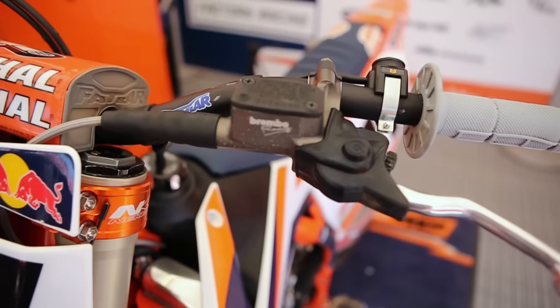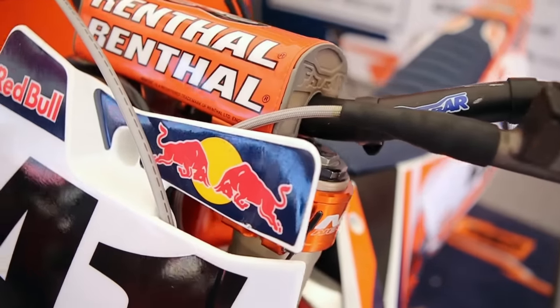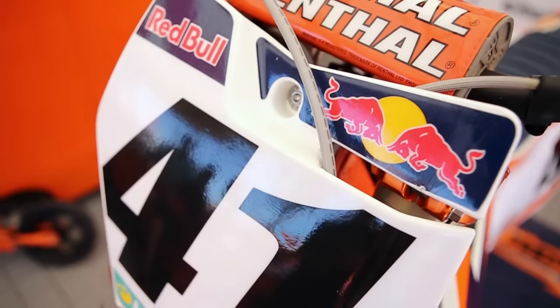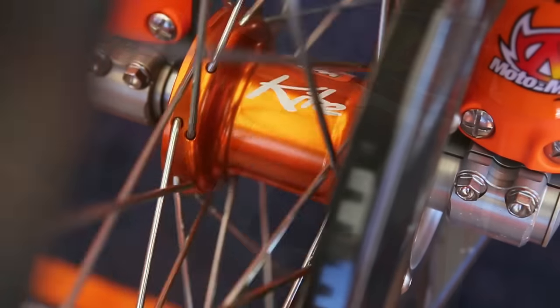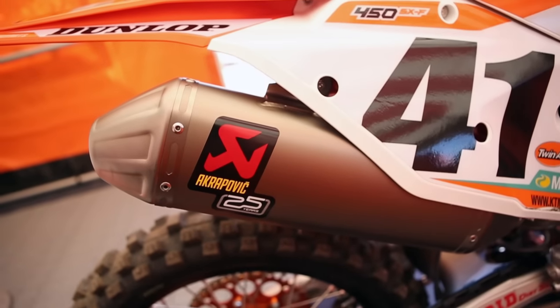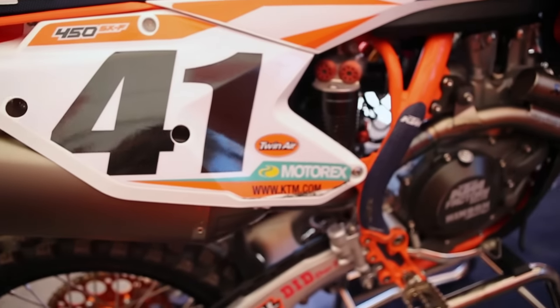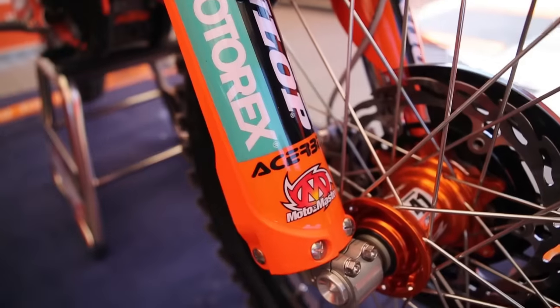Right off the get-go we had a good package, so it really didn't take him too much — took a couple laps and he was actually quite impressed. Each bike has its own characteristics; the aluminum frame can be better in some places and the steel frame better in others, but overall he's very happy with the steel frame. It wasn't too big of a change coming from the Honda for all those years to a KTM — he's right at home and it's been pretty nice working with him so far.